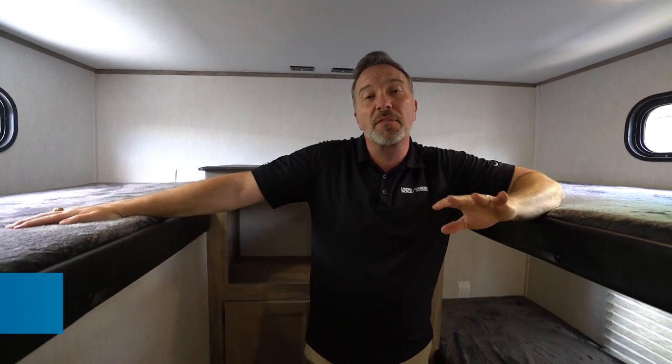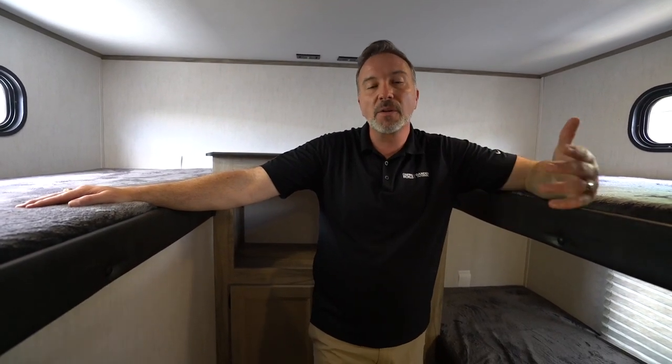Hey, what's up? It's Chris Young standing in the bunk room of the 2021 Forest River Alpha Wolf 30 DBH. This is a 37-foot bunk model that can sleep eight people comfortably, but more than anything, I think the separation of space is really what separates this one from other bunk models.